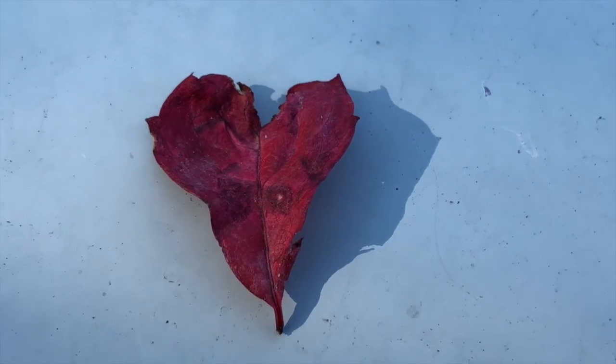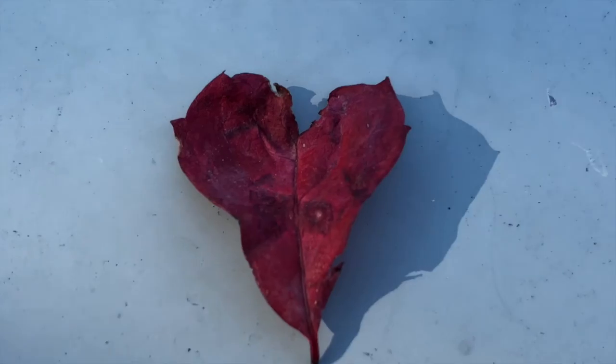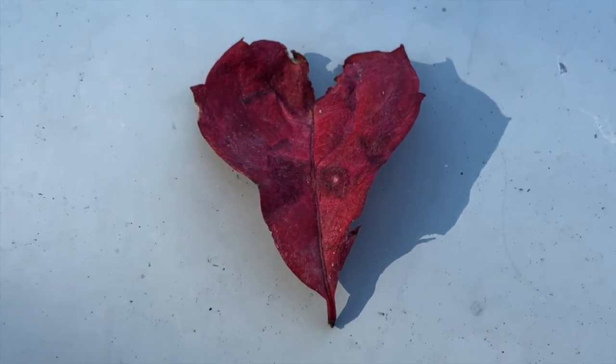Hey everyone, welcome to the last 100 days of the Kate Heart Project. Today we are currently on day 265. I am Kate — let's check out the hearts for today. All right, so this is such a great heart.